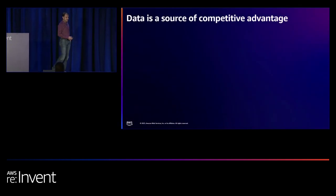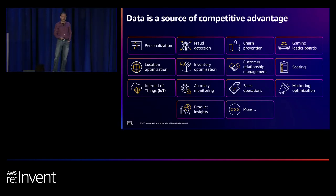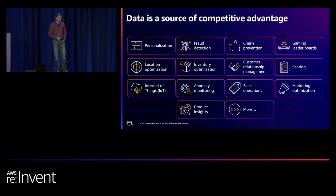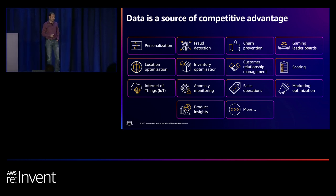What does it mean for you? Data is a source of competitive advantage. In this highly competitive setting, having access to near real-time insights on the data that is critical to your business is paramount to getting the lead.